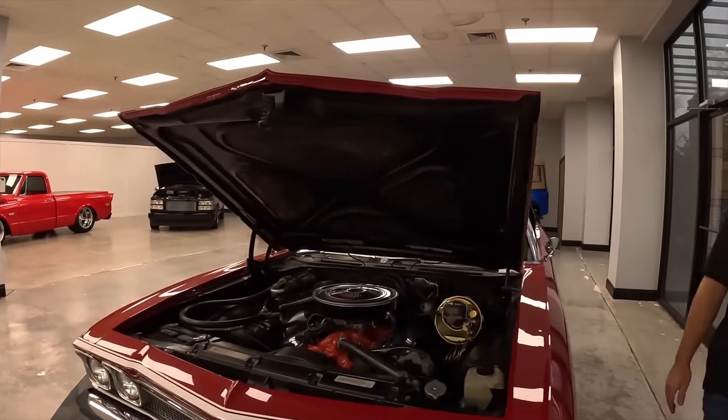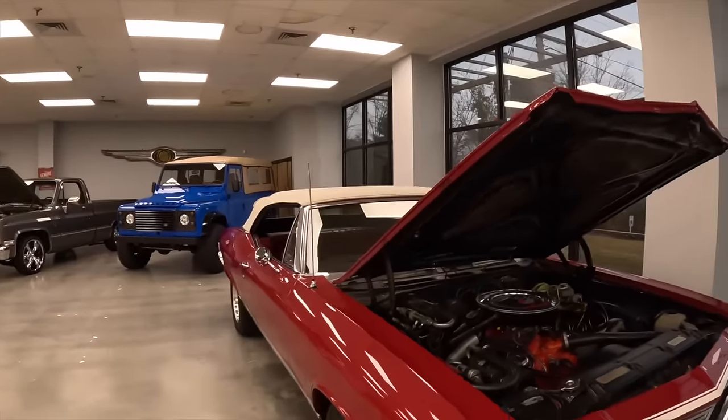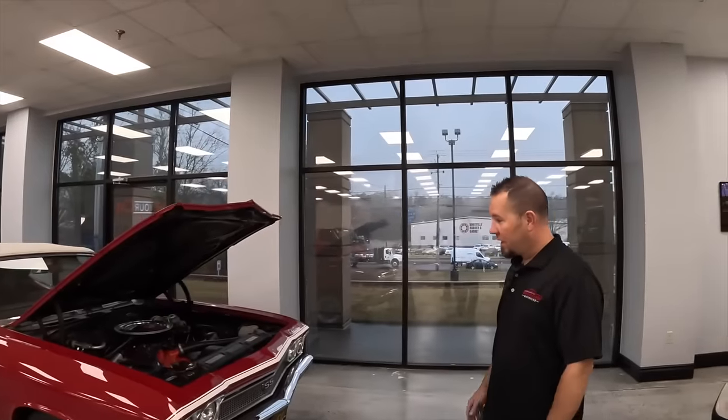You don't find classic cars like this. For people out there who are working on Chevelles at home, trying to get all the parts — spending so many hours — and you've got one just sitting here absolutely beautifully. And of course, it's for sale.